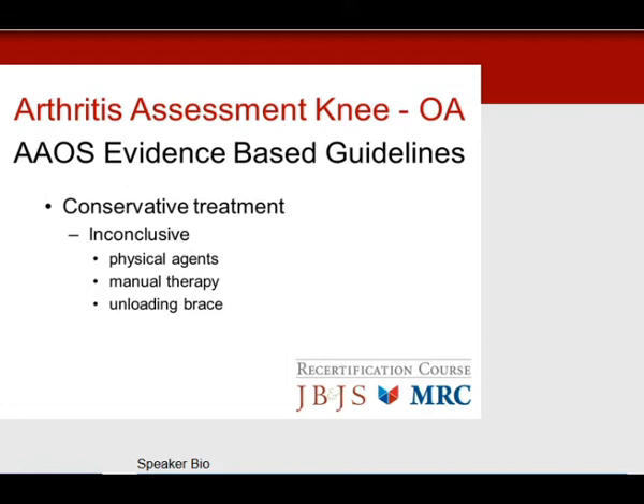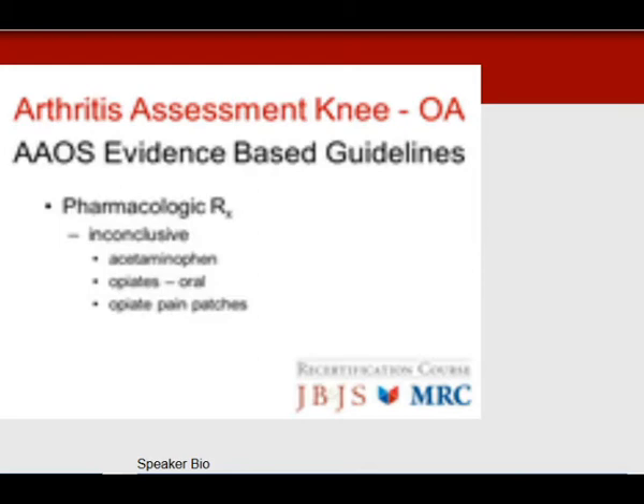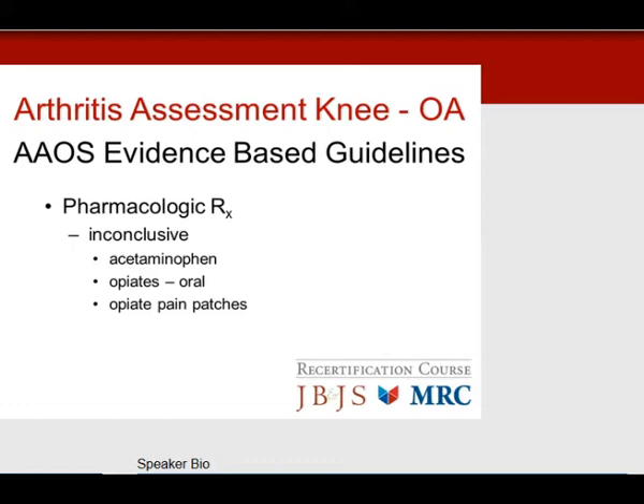You will not be asked about inconclusive statements — that's too vague for the test. For pharmacology: non-steroidal anti-inflammatories, definitely yes. Tramadol: yes. Inconclusive are acetaminophen, opiates, and opiate pain patches — there's too much controversy in terms of risks and benefits, so you won't see this on the test.